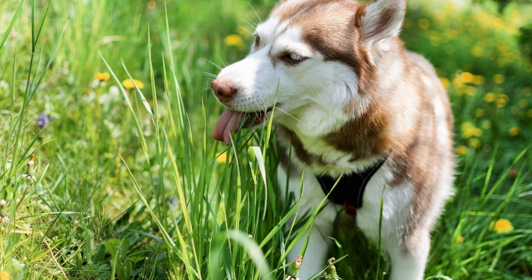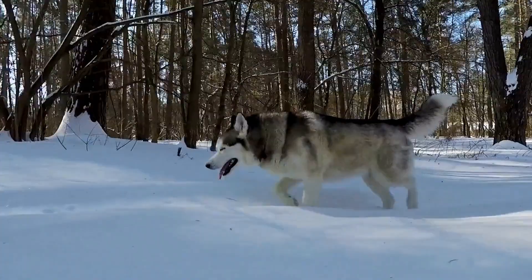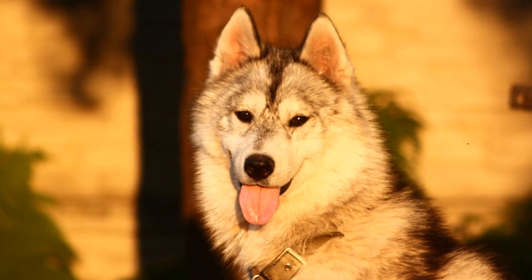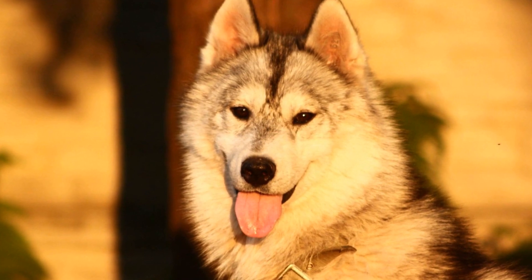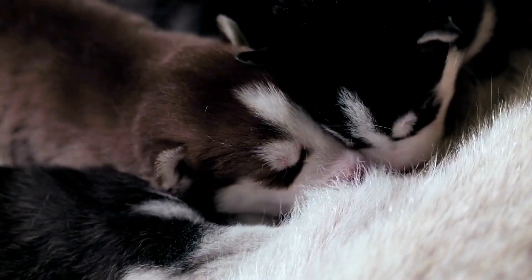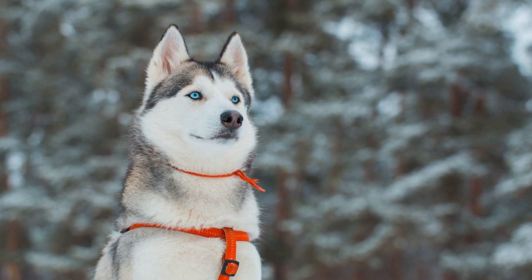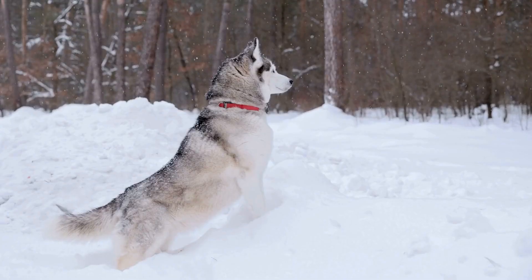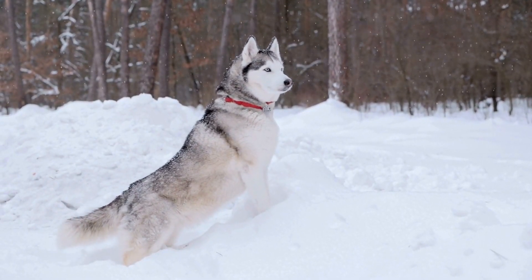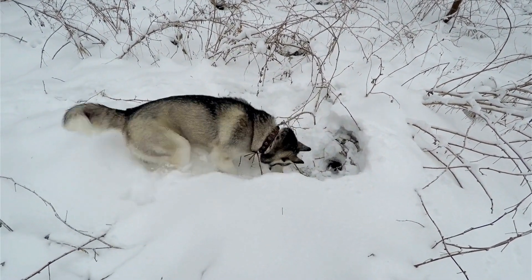It is important to note that while Siberian Husky coat colors and patterns can be fascinating, they should not be the primary factor when choosing a dog. Temperament, health, and suitability to your lifestyle should always be the main considerations. However, understanding the genetics behind these coat colors can certainly add to your appreciation of these beautiful dogs. In conclusion, Siberian Husky genetics play a significant role in determining their coat colors and patterns. The B gene and E gene interact to produce a wide array of colors, from black and red to gray and sable. Additionally, the presence or absence of certain genes can result in various coat patterns, such as piebald, splash, or brindle. By understanding the science behind Siberian Husky coat colors, we can better appreciate the beauty and uniqueness of these remarkable dogs.